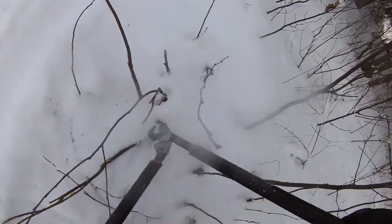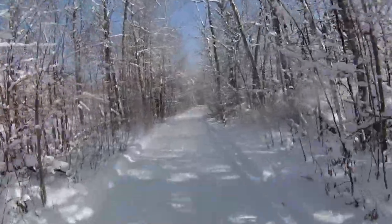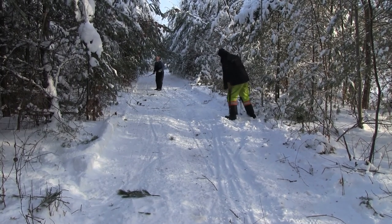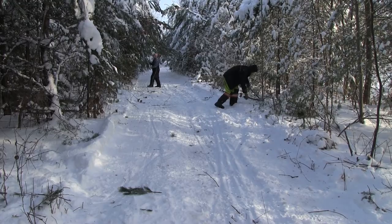Branches are a nuisance in the cab. You've got to watch those windows because they're expensive. If I had to guess the date by the progress of the trails, I'd say it was mid-December. So there's a lot of work to do yet.